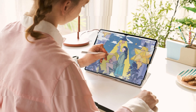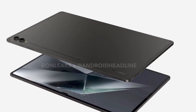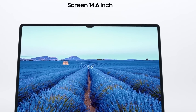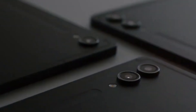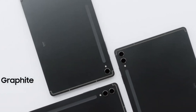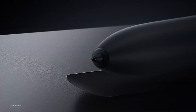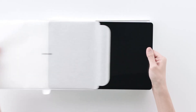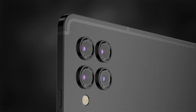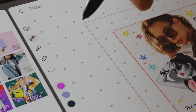The leaked renders of the Galaxy Tab S10 Ultra suggest a design that's familiar yet refined. It's reported to feature a 14.6-inch display, which would make it one of the largest Android tablets on the market. This size upgrade promises an immersive experience perfect for productivity and media consumption alike. On the back, we're seeing a vertical dual-camera setup, reminiscent of its predecessor the Tab S9. While camera specifics haven't been fully detailed, Samsung seems to be maintaining its focus on versatile photography capabilities.